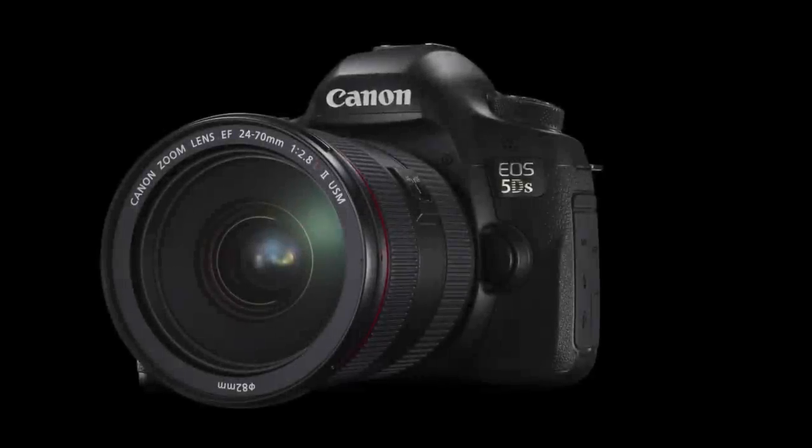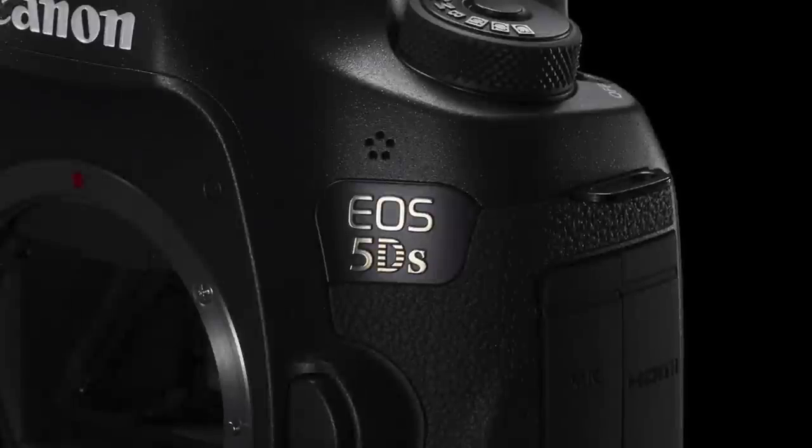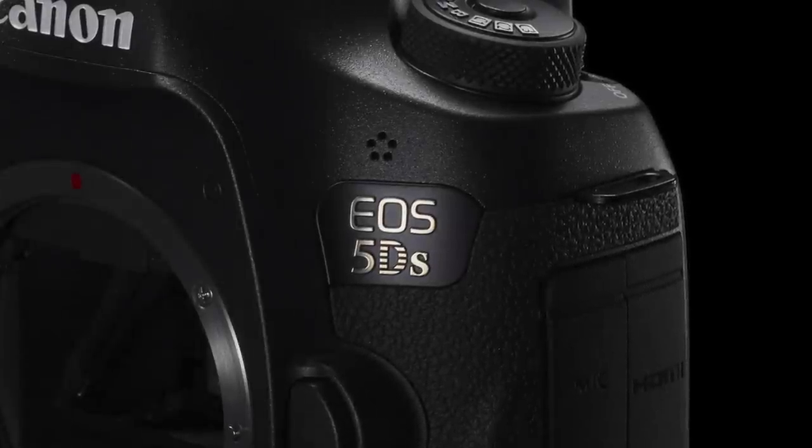As a Canon Explorer I'm fortunate to test some of the most amazing and exciting new products made by Canon, and that's the case with this new EOS 5DS with a mind-blowing 50 megapixel full-frame sensor and a set of features that will really make the difference while shooting on the field.